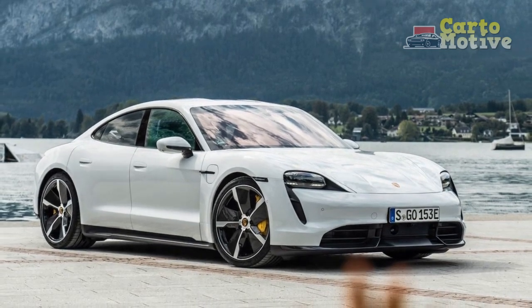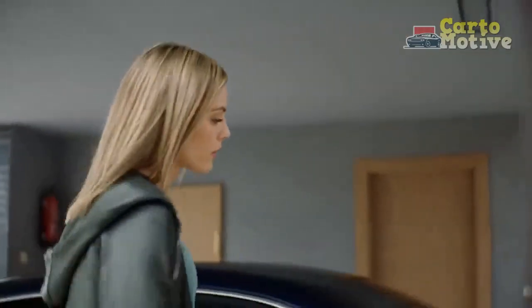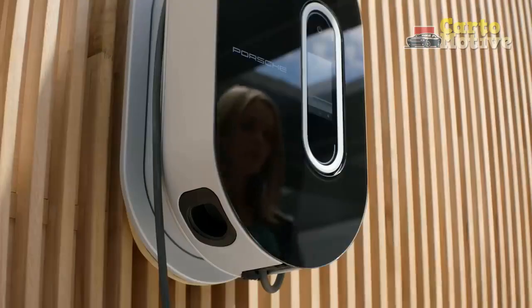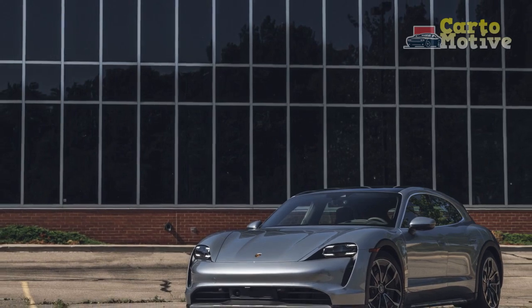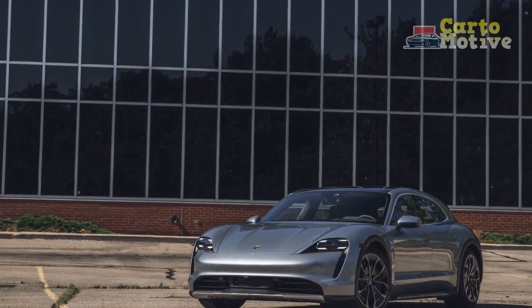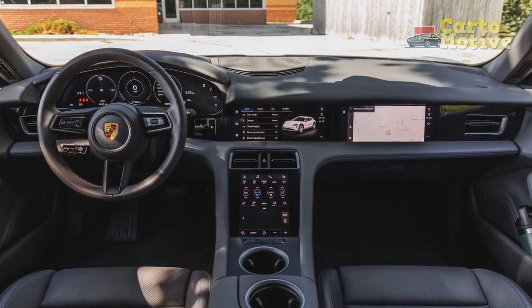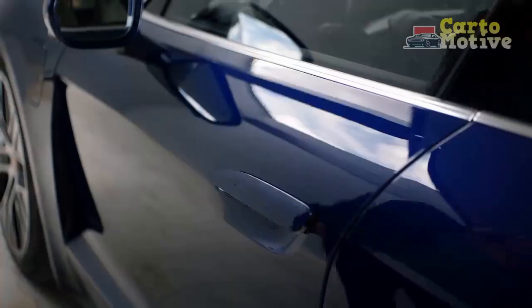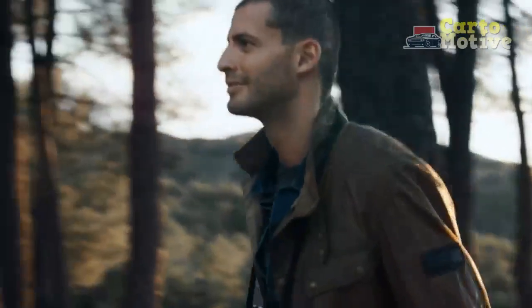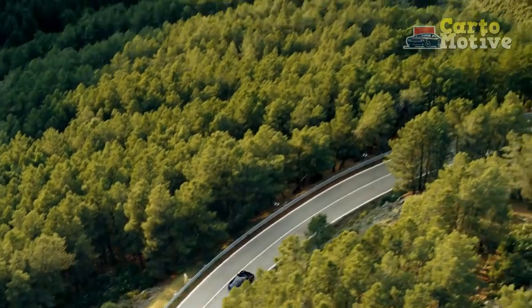The embedded navigation can now also filter available charging stations by output. The infotainment system gets new software and a redesigned interface that is easier to use, and it now incorporates wireless Android Auto. Last year's 19-inch aero wheels are no longer available on the 2023 Taycan, and the base trim gets new alloy wheels. Porsche's variable light control option is now optionally available on any Taycan with the panoramic glass roof — not just on the GTS as before — allowing the roof's glass to be changed from transparent to opaque at the touch of a toggle.